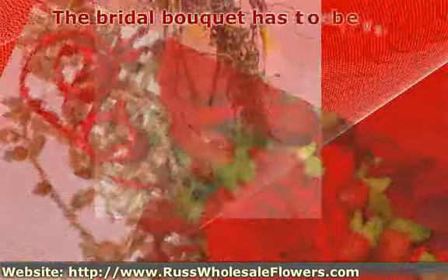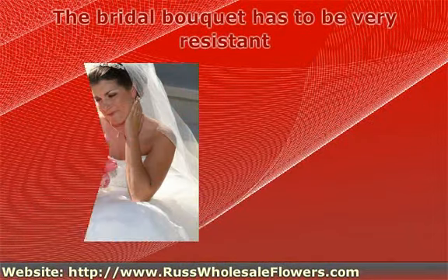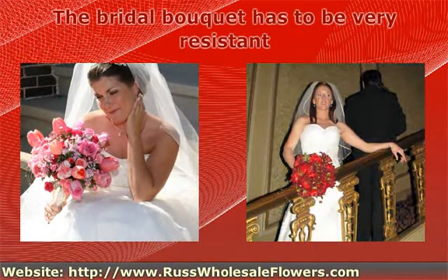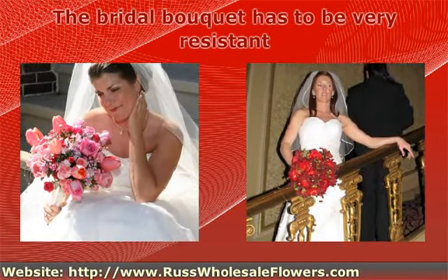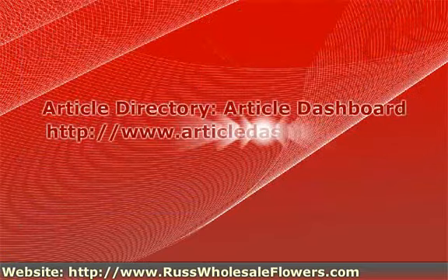The bridal bouquet has to be very resistant, because the bride is carrying it all over the place. Also there is the practice of throwing the bouquet. Therefore there are some special techniques of securing the flowers — they could be knotted, wired, or sticked.